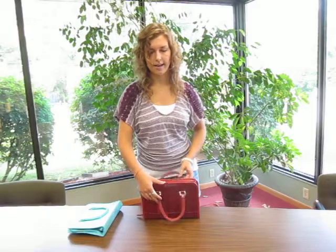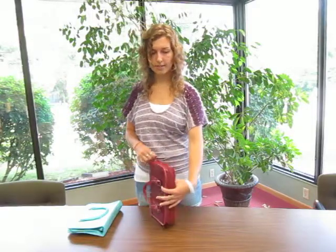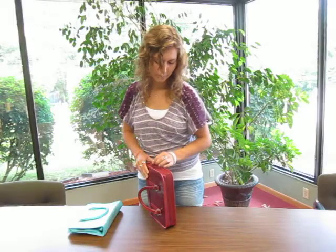It's got double carrying handles here and then a zippered main pocket with a zipper pull. So I'll show you how this works here.